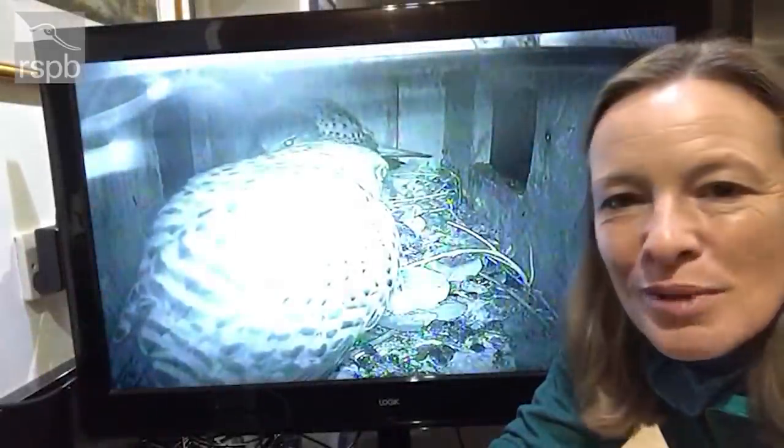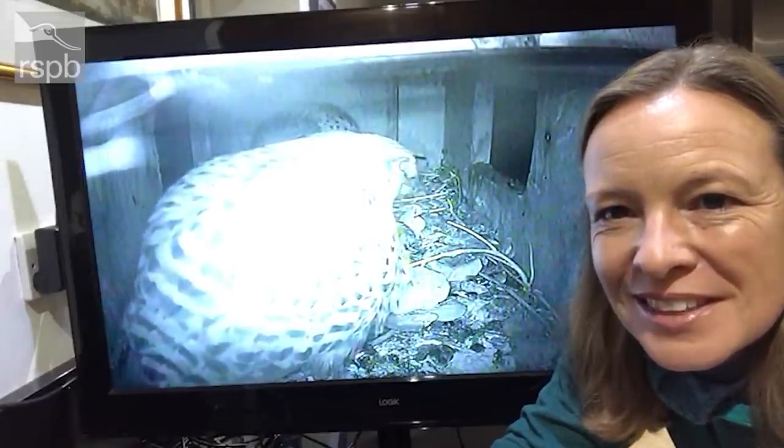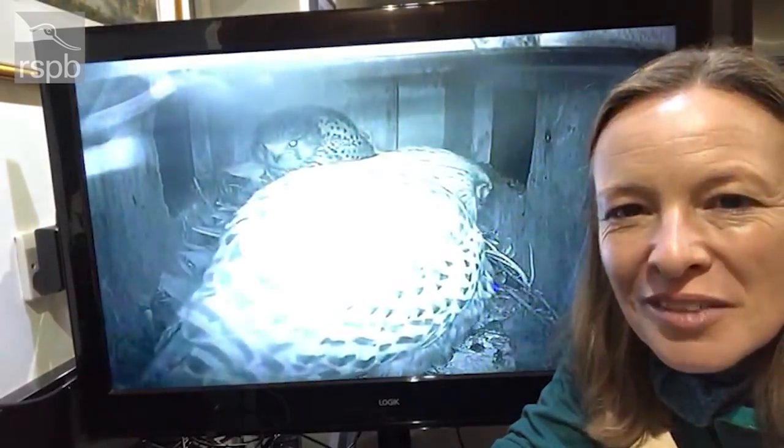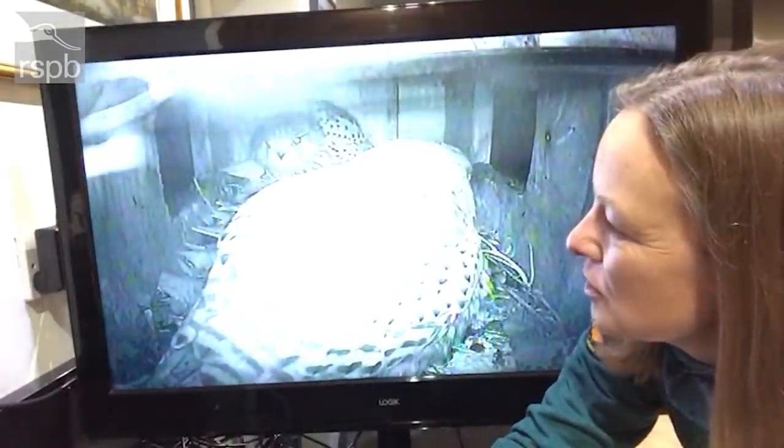Coming up: Miranda Krestovnikov introduces us to a pair of kestrels. Generally the female's been using the box overnight and the male's been coming in just very briefly then leaving, so it's really nice to see the two of them together. You can see she's calling — unfortunately we don't have any audio here, but you can see her beak opening and she's just calling to him, which is lovely.